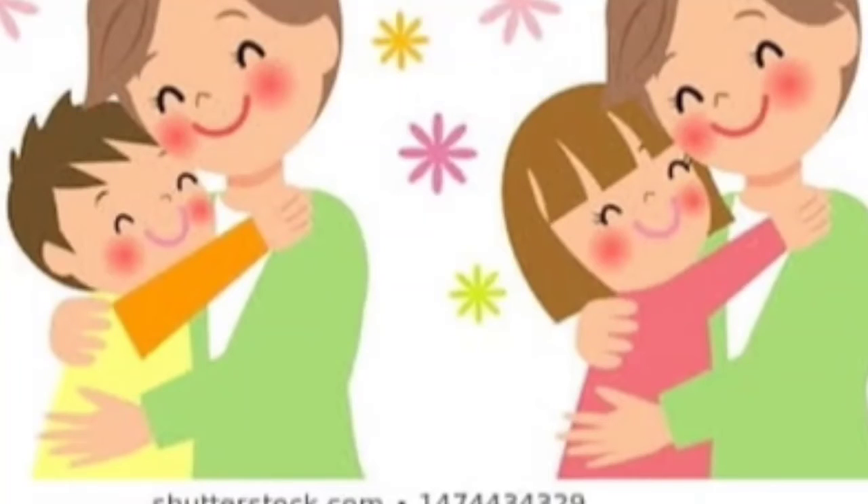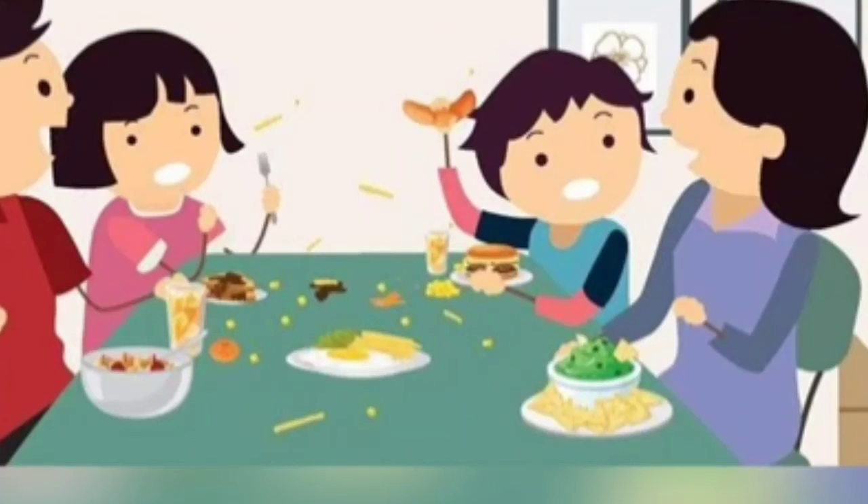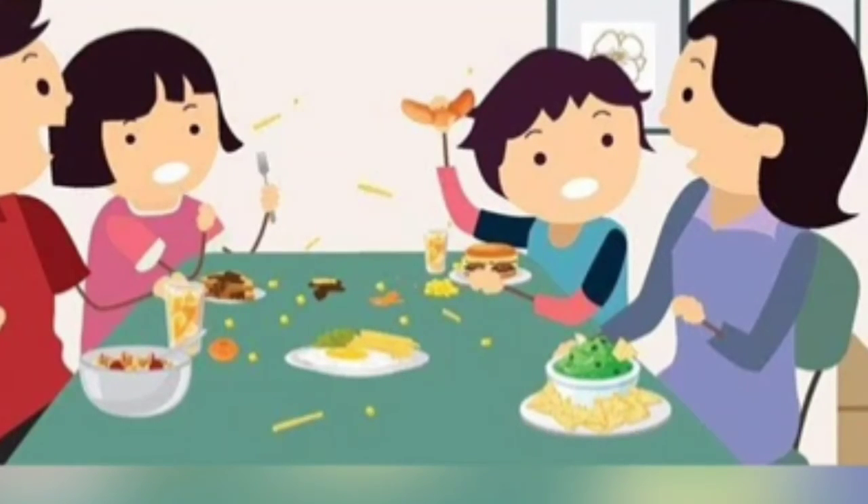You should always compliment the delicious food your mom or grandmother cooked for you by saying, mmm, the food is delicious! And you should not waste food by throwing it here and there and by not finishing it completely.